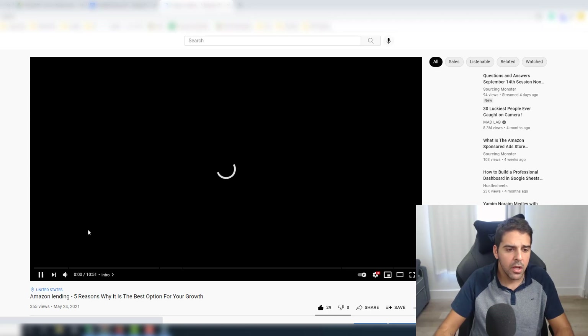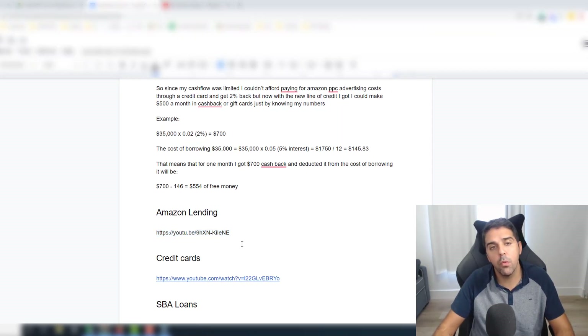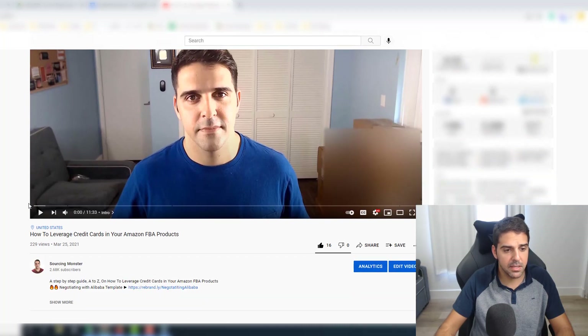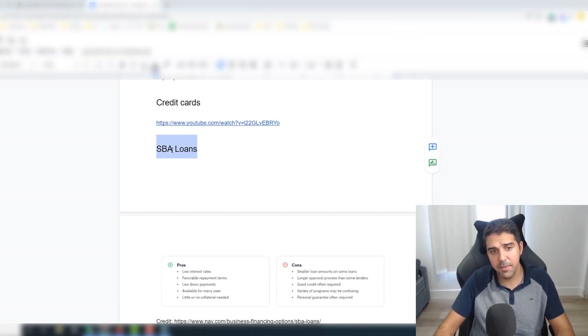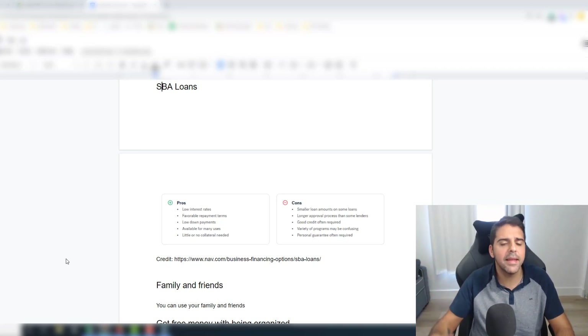I have a video showing five reasons why Amazon lending is a good option for your growth — definitely recommend watching it if you haven't. I also have a video about leveraging credit cards to grow your Amazon business. Then there are traditional SBA loans — I applied but wasn't approved; they asked for more documents I didn't have, so I didn't continue. But if you're in the US, an SBA loan is an amazing way to finance your business. I've heard of people buying Amazon FBA businesses and online businesses through SBA loans, putting zero down from their own pocket.